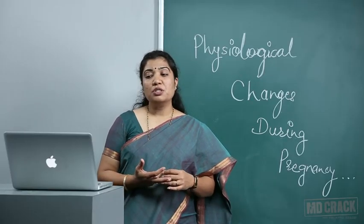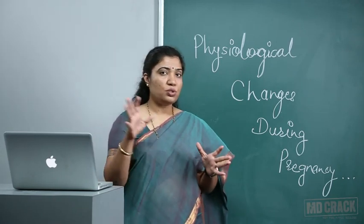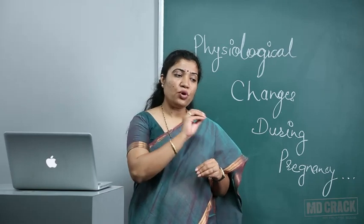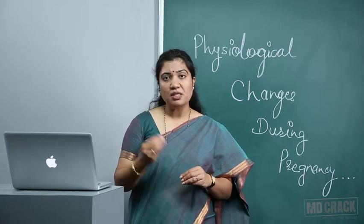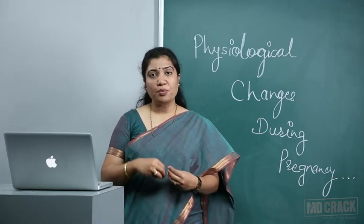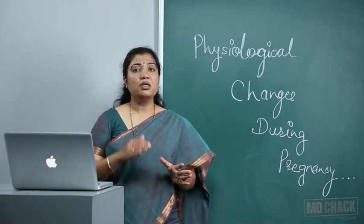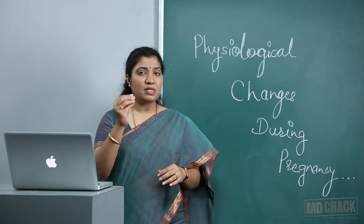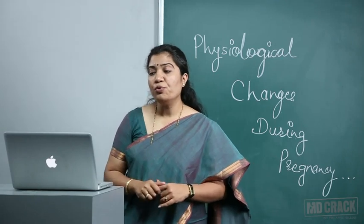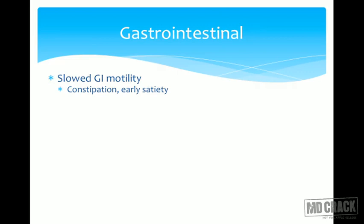What is more important is the increased tidal volume — this has come as an MCQ. The way questions are asked: 'Following are the changes taking place in pregnancy except,' and they give one change from cardiovascular, one from respiratory, one from endocrine. You have to understand which system has more significant changes and which to remember from an MCQ point of view.